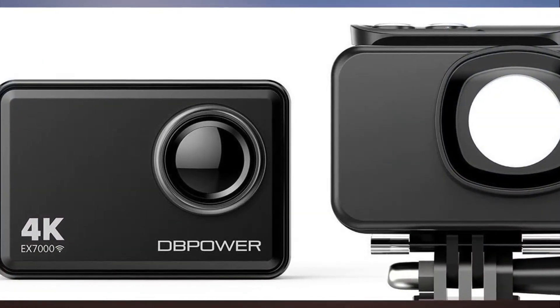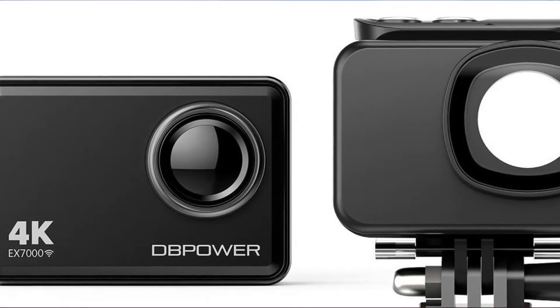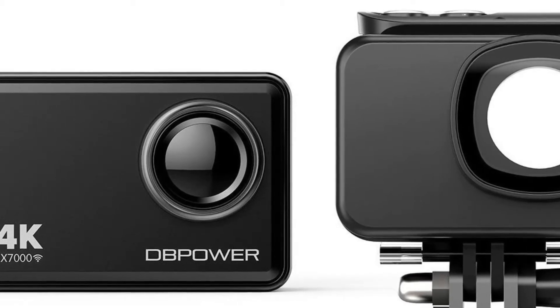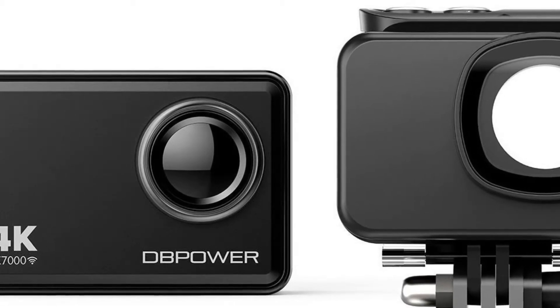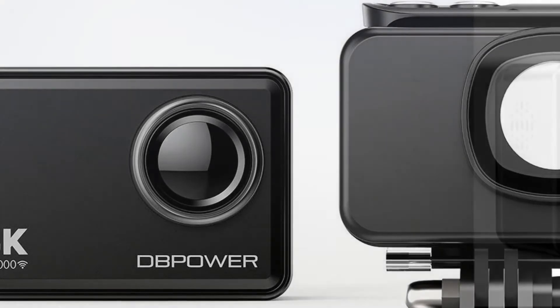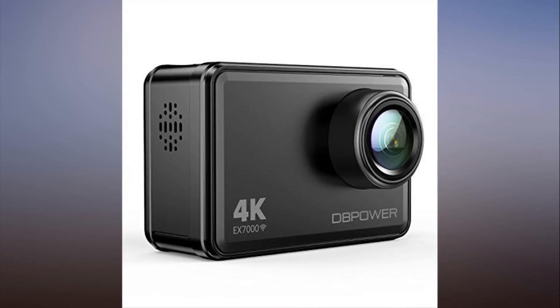The camera is waterproof up to 148 feet, so you can get some cool underwater shots. It even has a touchscreen, and with its companion app and built-in Wi-Fi, you can edit and share your videos right away so everyone can peek into your glamorous life.